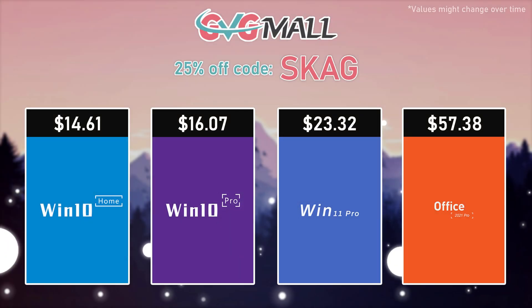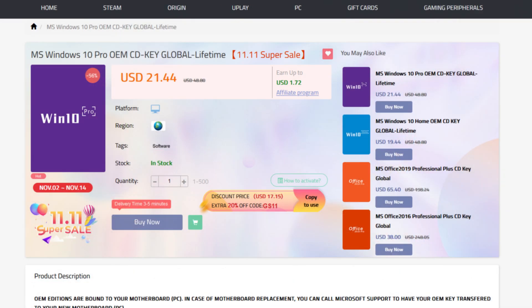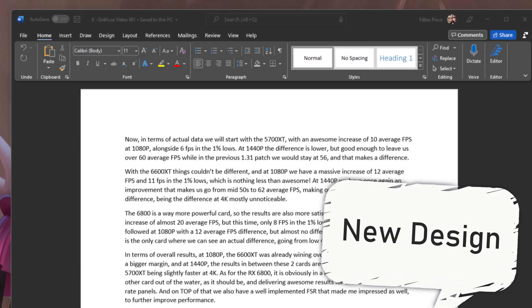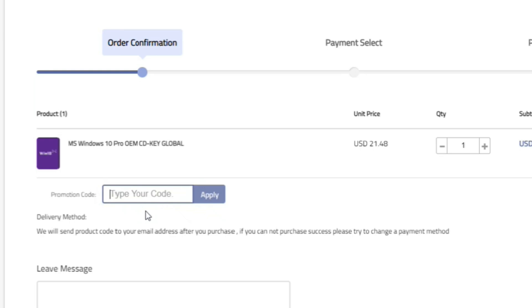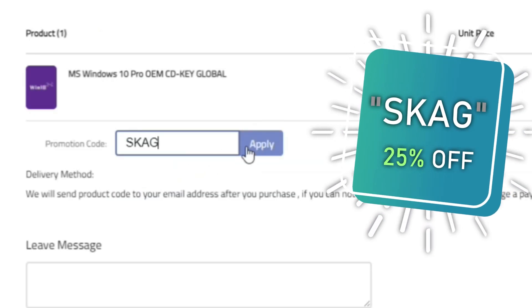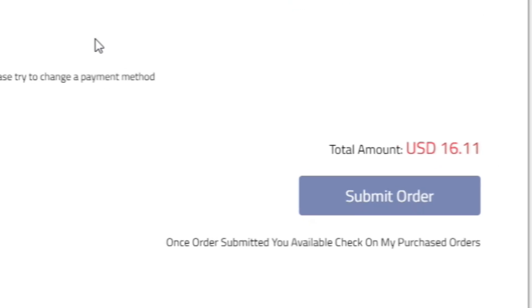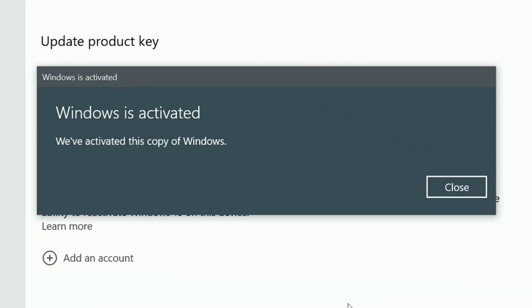Today's video sponsor is GVGMo, bringing you all the software deals you need like Windows 10, Windows 11, Office 2021, and even Windows Server 2022. Use my SKG discount code for 25% off — getting a Windows 10 serial key for only $16. Use the key in your Windows settings and you'll have an activated system.